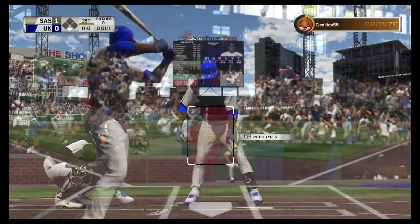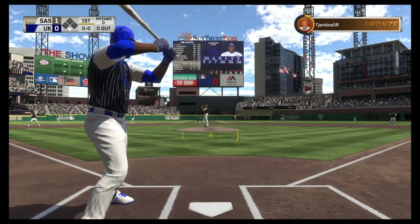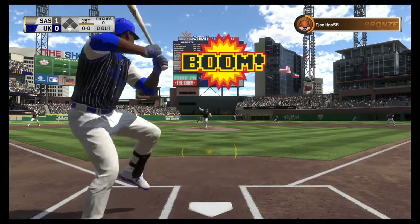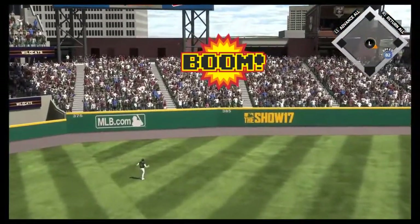In now is Lorenzo Cain to lead things off in the bottom half of the first, hitting for the Wildcats — right fielder Lorenzo Cain. And there's a drive to deep left center. You can pretty much forget about this one. This is way out of here — a home run.